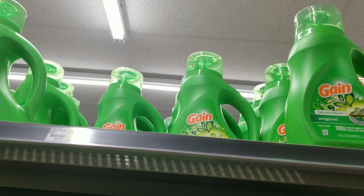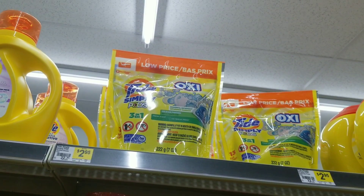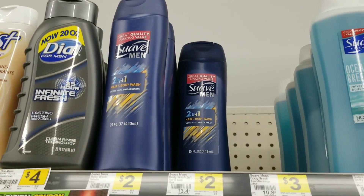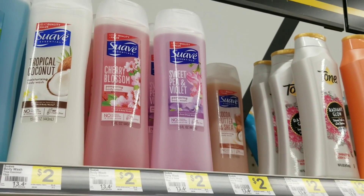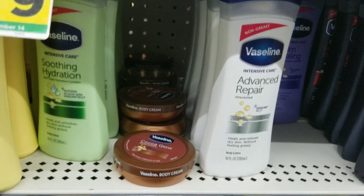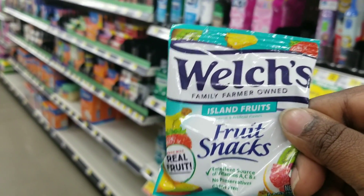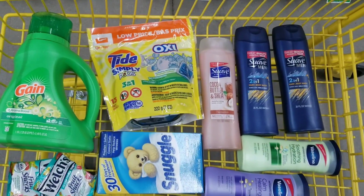For this deal I'm going to grab the Snuggle which is two dollars, the Gain detergent which is three dollars and 95 cents, the Tad Simple Pods which is two 95. I'm also going to grab two of the Suave 2-in-1 which is two dollars each, one Suave body wash which is two dollars, two of the Vaseline lotions which is three dollars and 75 cents each, and two of the Witch's Gummy at 34 cents each.